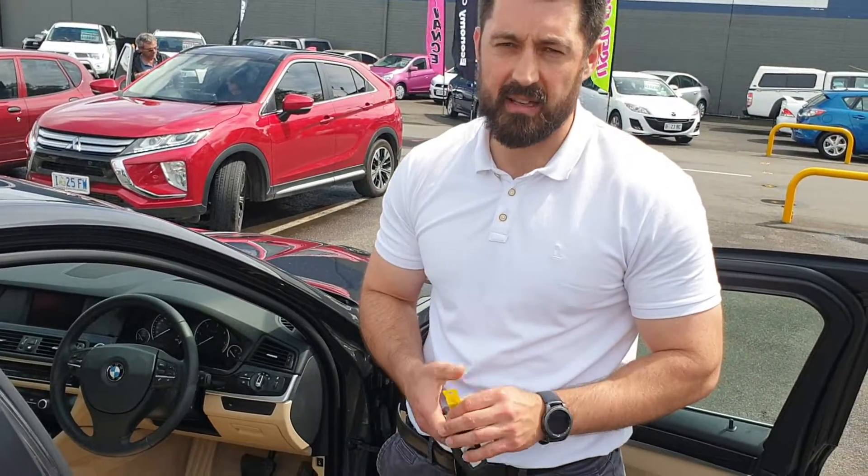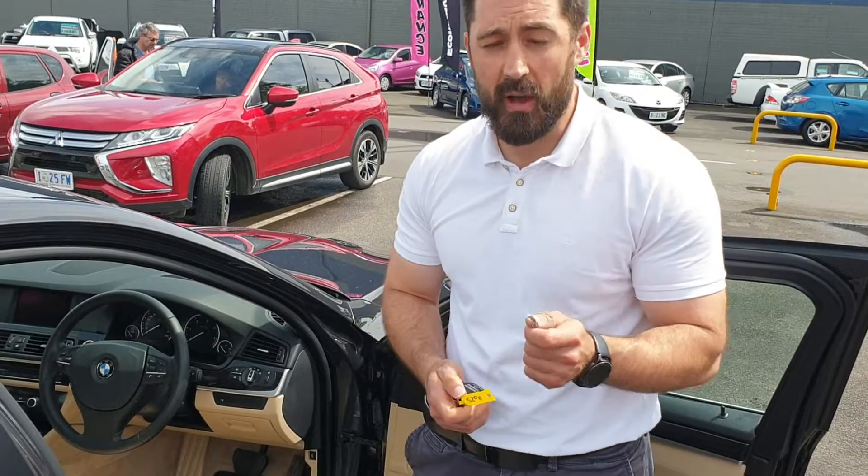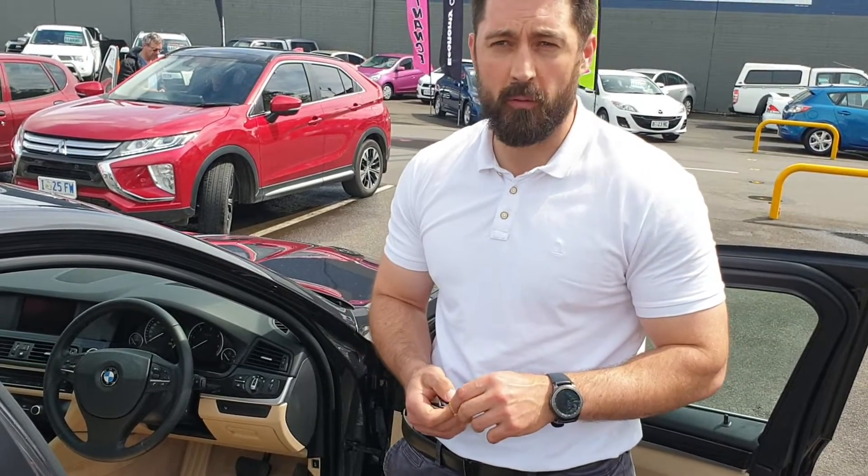It's only got 92,000 Ks. It's definitely worth making a trip to Launceston. If you do have any questions, you can call me on 0448 737 096. Thank you.